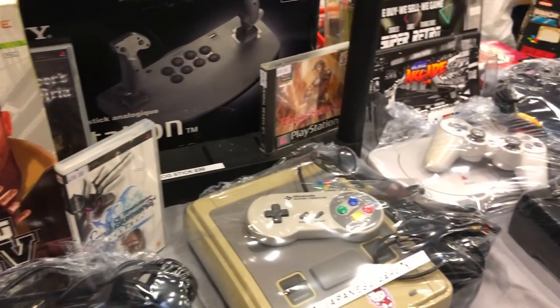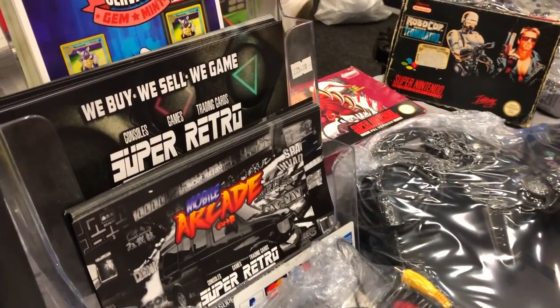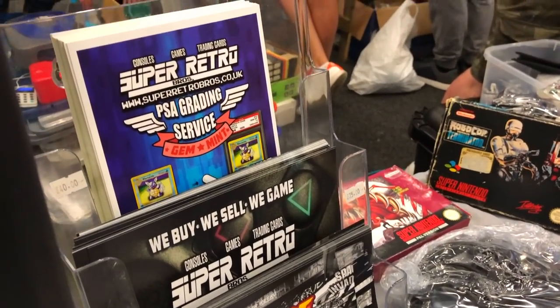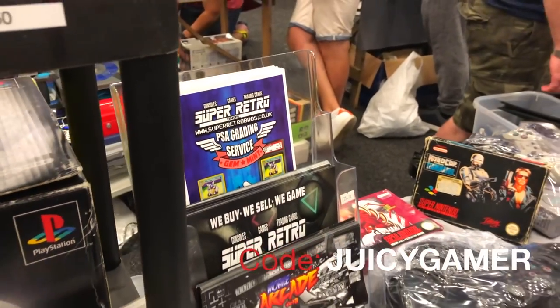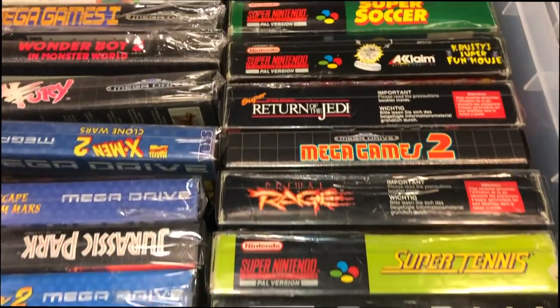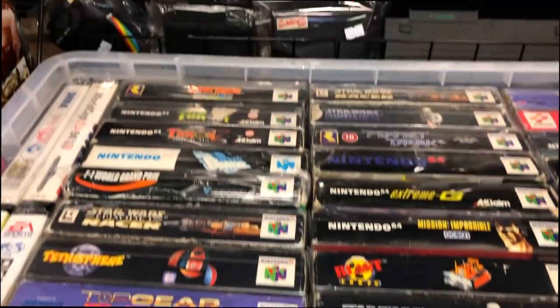I want to give a shout out to the Super Retro Brothers. I love these guys — I'll put a code on the screen now. If you use this on their website you can get 10% off using my code. They're also linked on my website, you can access them through that.